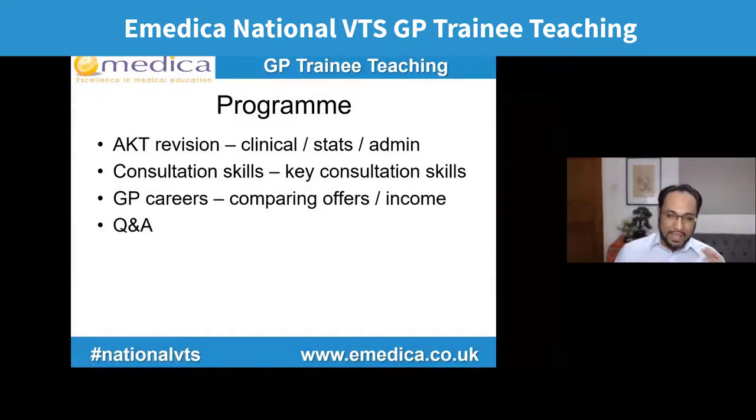We're going to start with some AKT questions — a clinical, an admin, and a stats topic. We're going to do some specific consultation skills on how you might apply them to different cases. And then today in GP careers, we're going to start looking at how to compare different job offers and how to analyze and understand the income between different offers. And then there'll be a Q&A at the end.